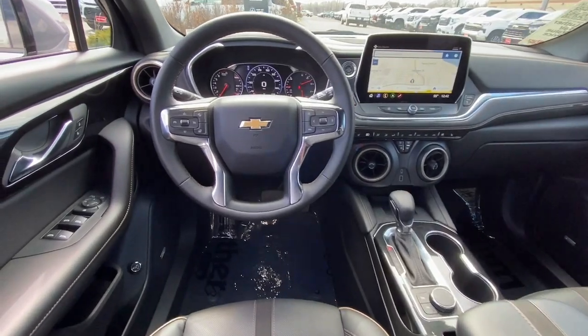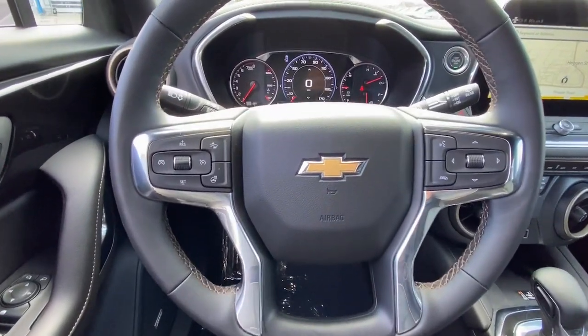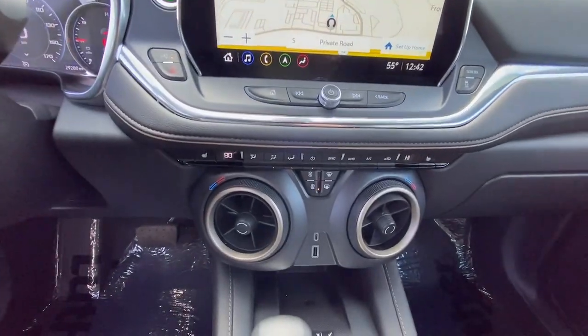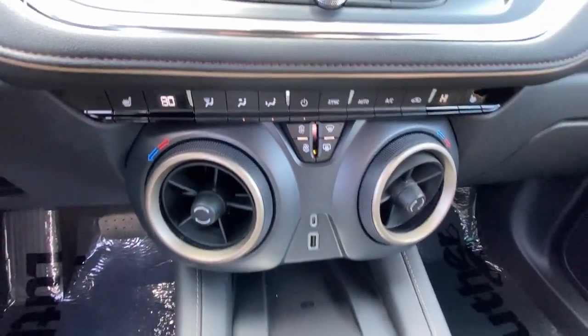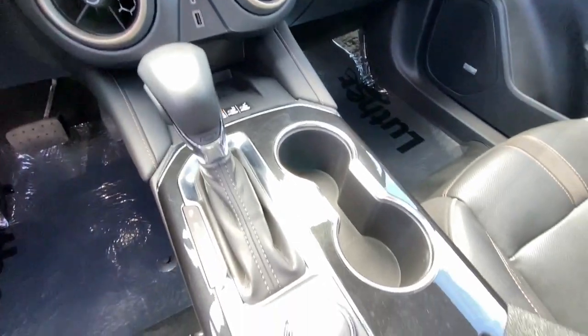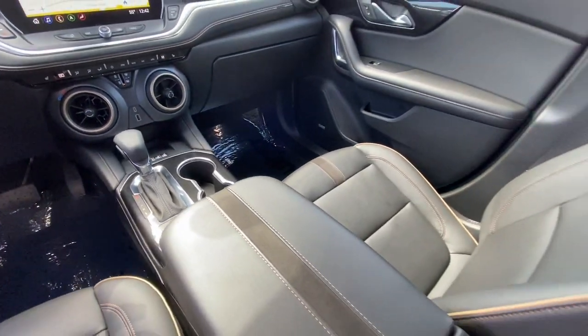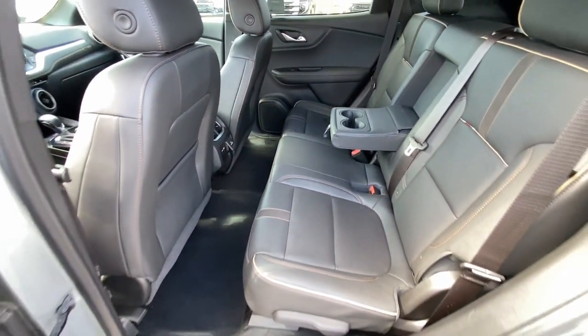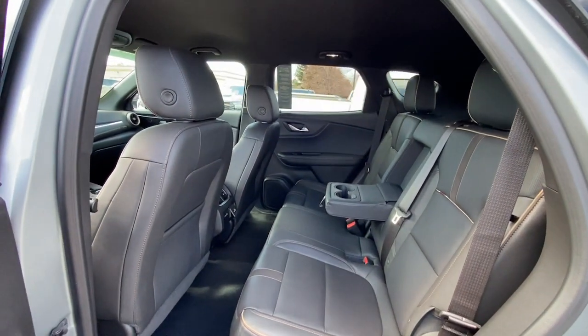Feel calm and confident in this well-equipped Blazer. Treat yourself to a test drive today. Our staff will toss you the keys and give you an outstanding customer experience. We'll see you next time.